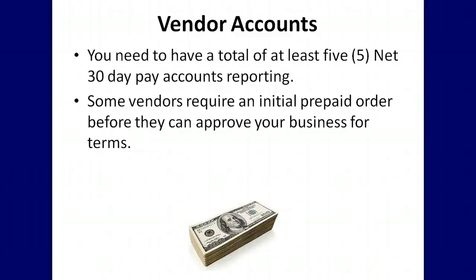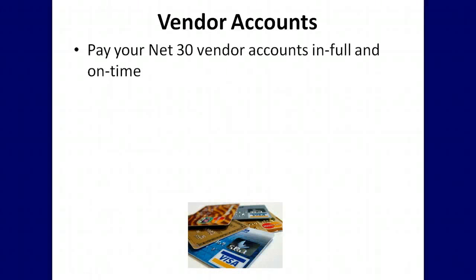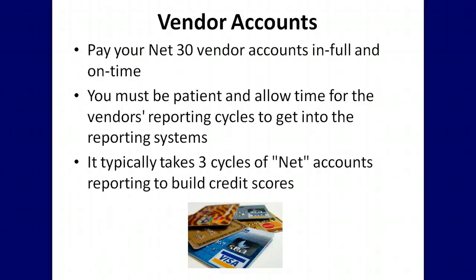Some vendors require an initial prepaid order before they can approve your business for terms. Your vendors do not necessarily have to serve 100% of your business needs — keep this in mind as there are not a lot of vendors you can use to build business credit. Remember to always pay your net 30 vendor accounts in full and on time. You must be patient and allow time for the vendors' reporting cycles to get into the reporting systems. It typically takes three cycles of net accounts reporting to build your business credit scores.